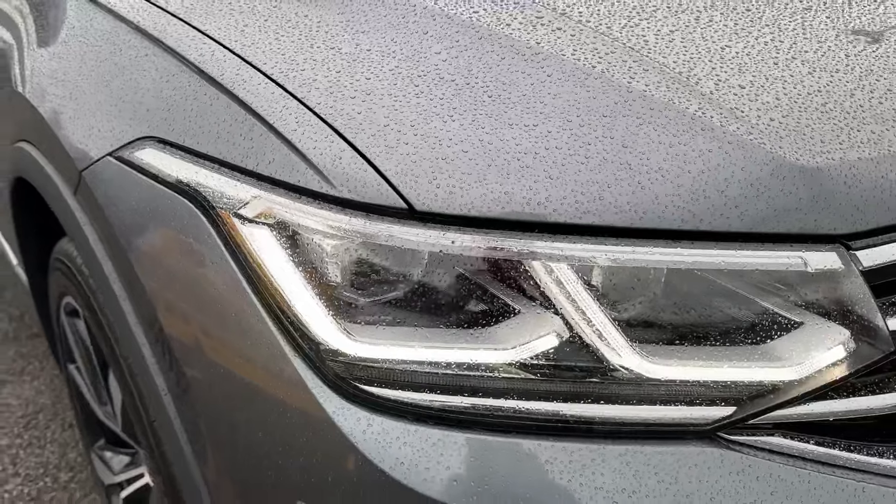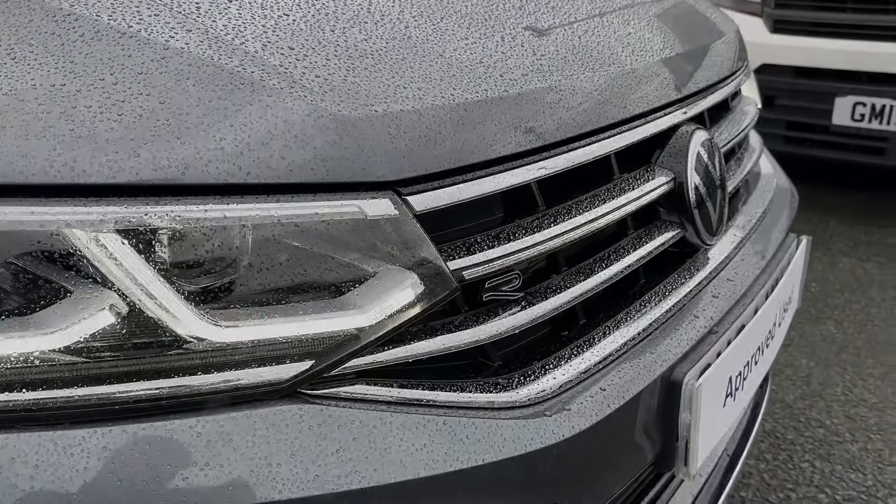Key equipment highlights include the benefit of Matrix adaptive LED headlights at the front, with an illuminated front grille.